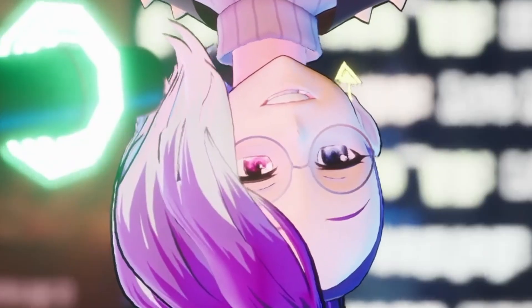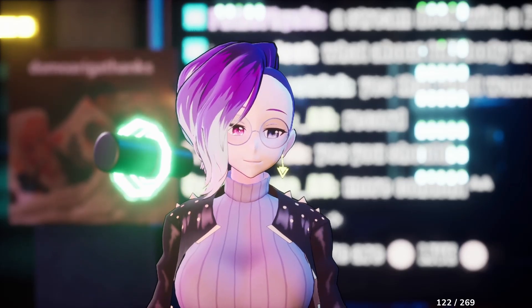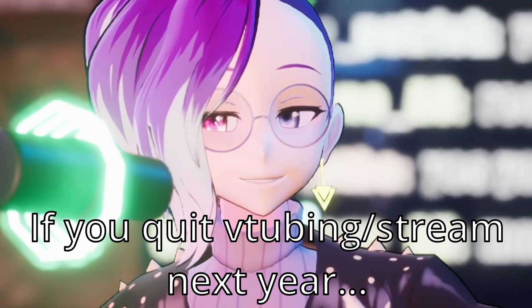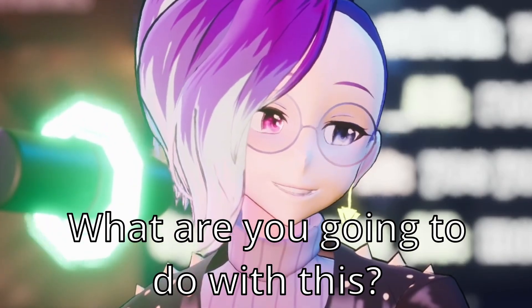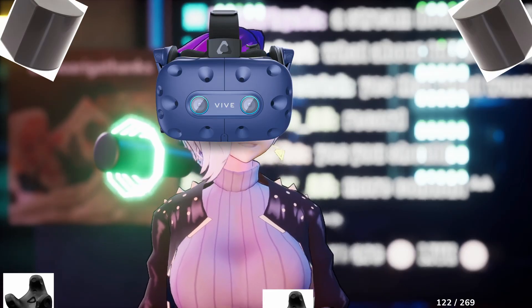So that's step number one. Step number two comes down to budgeting. Whenever you're buying something new, you have to think — for example, with streaming and vtubing — if you quit next year, what are you going to do with it? That's why I always recommend for people looking into full body tracking to get VR.